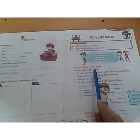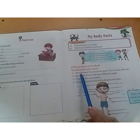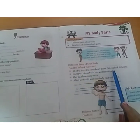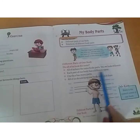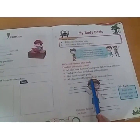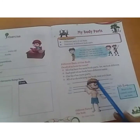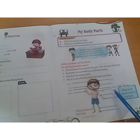Different parts of our body. Do all of us look the same? All of us have the same body parts, yet we look different. Each part of our body has a different name. Our face has many parts. All of us should keep our body neat and clean. Names of different parts of the body are written here.